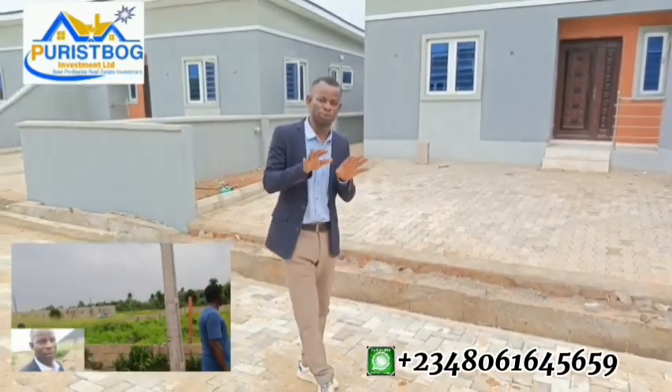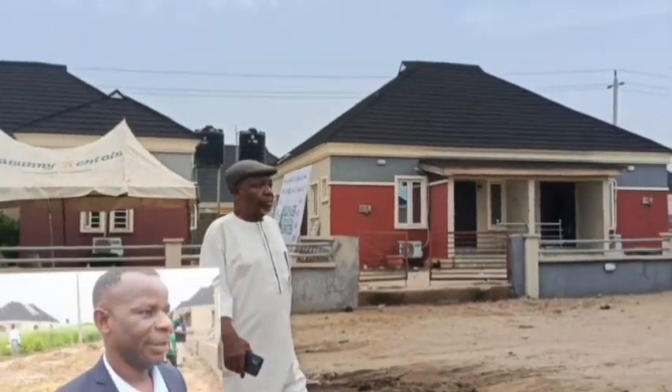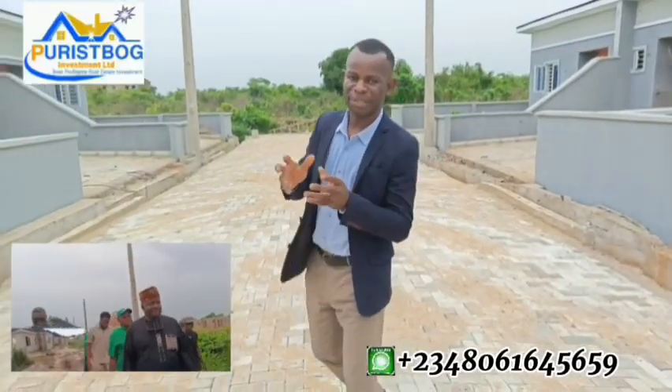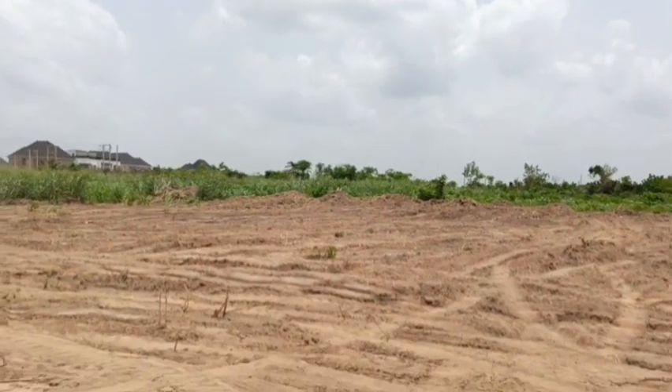What do we have inside this estate? We have fantastic products currently selling as a promo offer lasting just two months. We have the three-bedroom bungalow in pre-finish and finished structure. We also have the two-bedroom semi-detached bungalow, totally completed. We also have eight acres of land going up for sale.